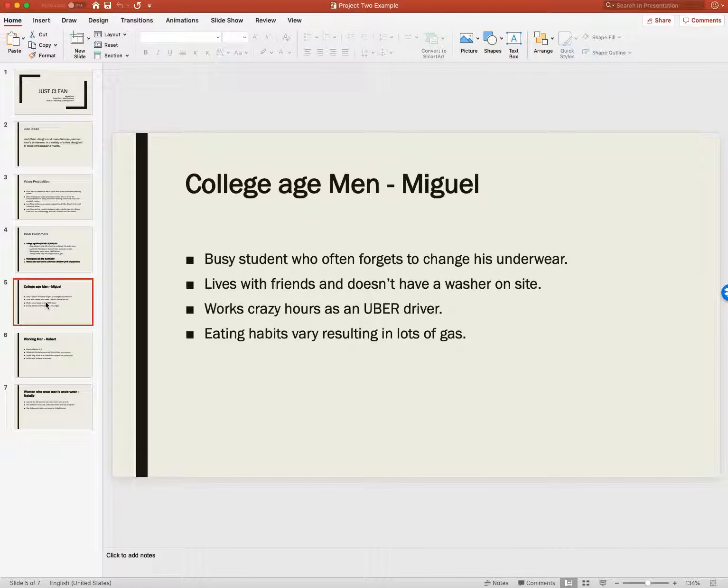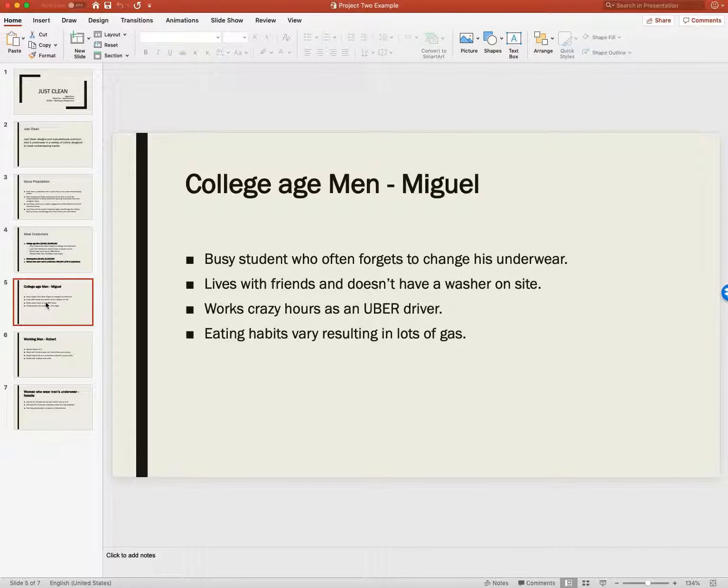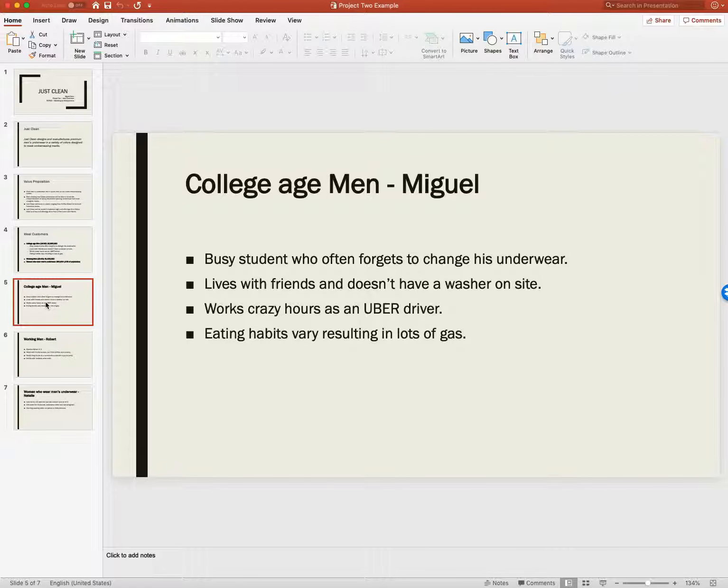So let's describe them. College-age men — let's go with Miguel: busy, works crazy hours, eating habits aren't very good. Working men — Robert: father of three, helps the family with Andre, but kids' clothes take priority. Works long hours at a construction site with a port-a-potty, drinks with buddies after work. That's how I would describe Robert — the perfect person for the Just Clean underwear line. And there are women who wear men's underwear — Natalie, she's 32, a married woman with three kids. She wore her husband's underwear when she was pregnant, started wearing them again on her period or when she feels bloated.